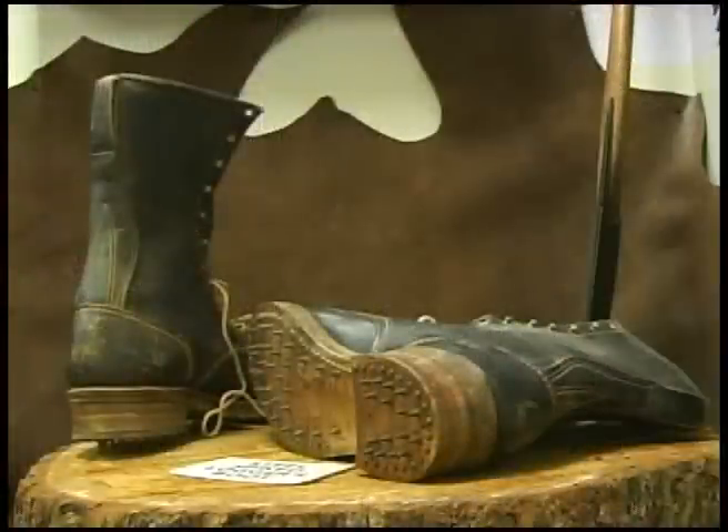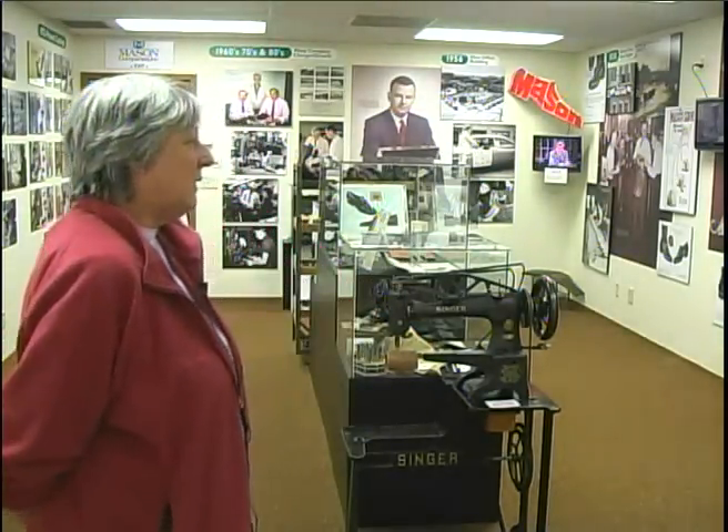On display we have an early pair of cork shoes — what they call corks — which are shoes that lumberjacks used that had nails in the sole so they could grip on the logs as they were manipulating the logs down the river. Around the room, the display traces the history of shoemaking in the city of Chippewa Falls.